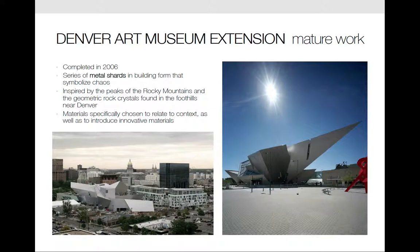Throughout Libeskind's later work, he continues with the theme of transforming deep symbolic and emotional meaning into built form. In the extension for the Denver Art Museum, there is a series of metal shards in building form that seem to symbolize chaos, and within the building there are almost no walls at a 90-degree angle. The building design recalls the peaks of the Rocky Mountains and geometric rock crystals found in the foothills near Denver. The materials closely relate to the existing context, introducing innovative materials such as the 9,000 titanium panels which cover the building's surface and reflect the brilliant Colorado sunlight.